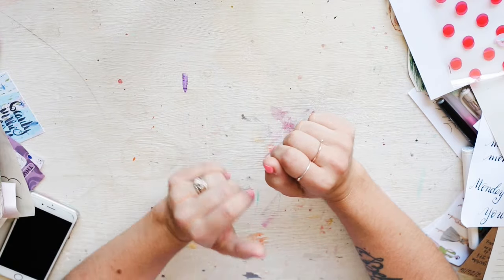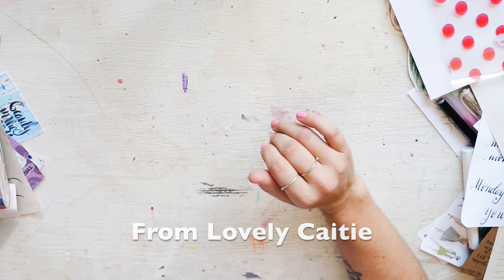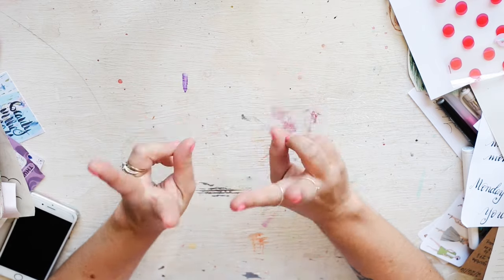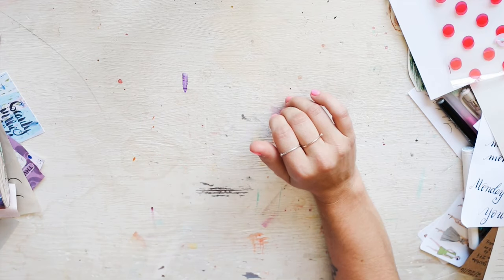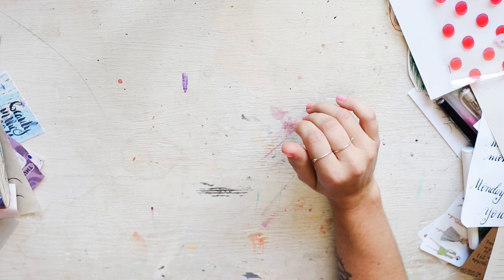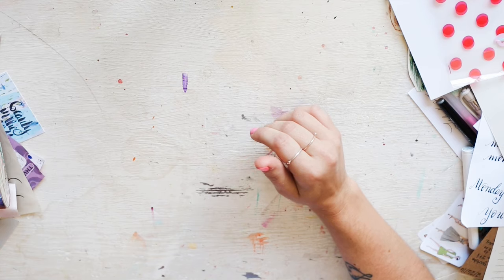Hello my patron peeps, it's Ali! I had a request from a patron on what I take with me when I go out of town. I am going out of town for two weeks and I thought this would be a fun exclusive video for y'all. Some of y'all like me may go out of town and want to take some journaling stuff with you, so you might be curious: what does Ali take with her? I just wanted to share that with you today.